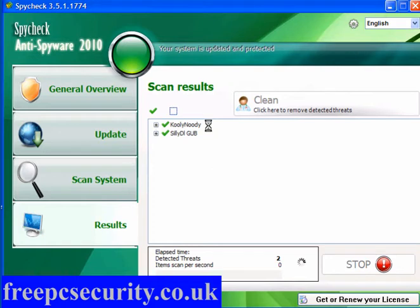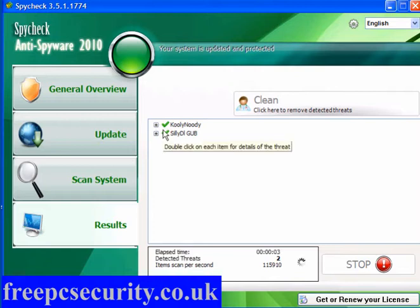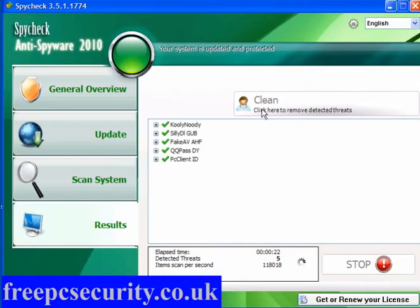Now Kooli Noody is a website which has a browser hijack — it will redirect your searches. This program wants to remove this entry from the registry. Now if we look at the registry, it's here: Kooli Noody.net, and it's set to 4 — it is set to block. So if I visit the site, I will be redirected to the local host, which is 127.0.0.1. Very simple, very easy. We've got a fake AV.